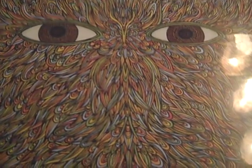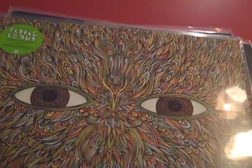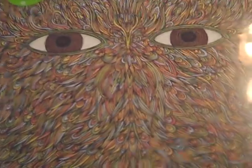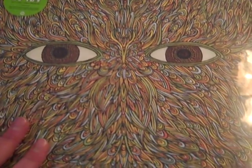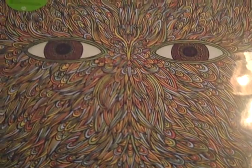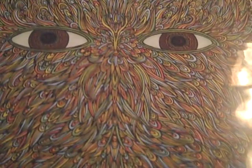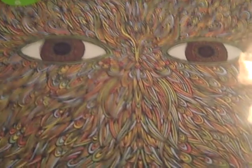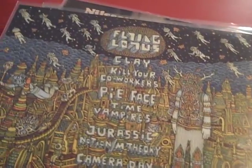Here is Flying Lotus's EP 'Pattern+Grid World.' I really like this, but it's very different for me. I decided to pick it up because I'm really curious about his 'Cosmogramma' LP — I've heard so many good things about it. I'd call this electronic hip-hop jazz sounding; it's very different. I've only listened to it a few times and I really like it.